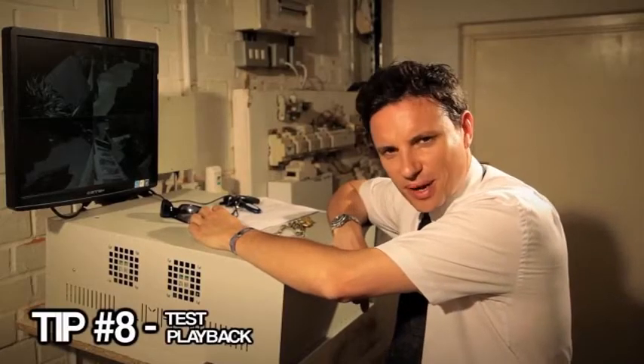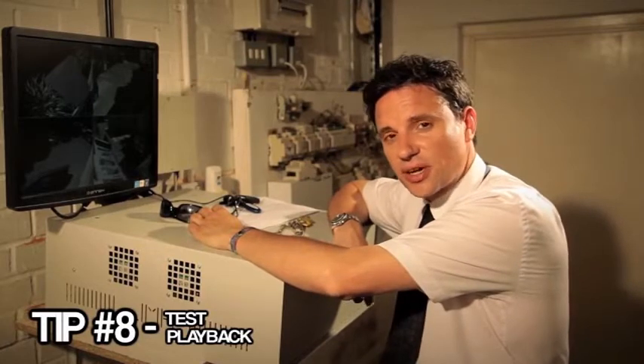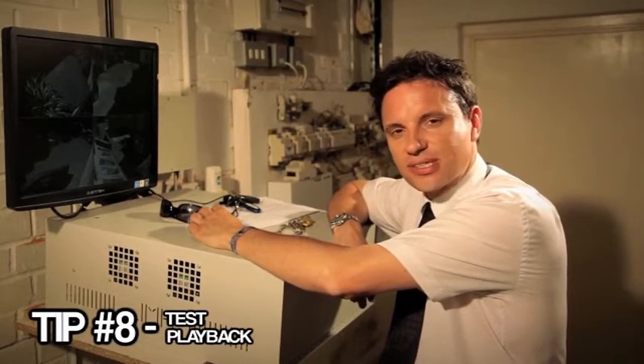Tip number eight: test playback. Search for a recent date or time to test your system is actually recording.